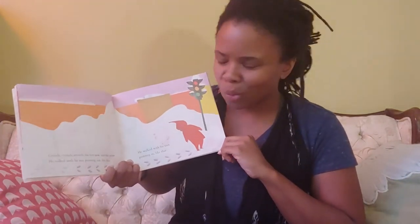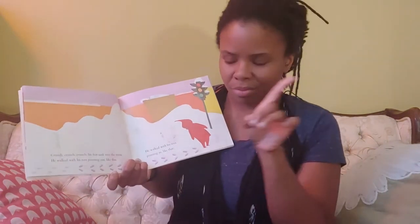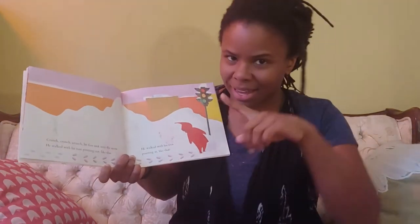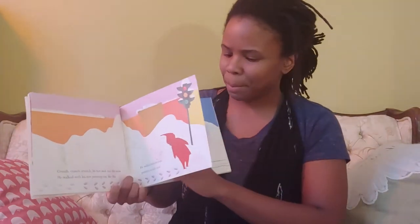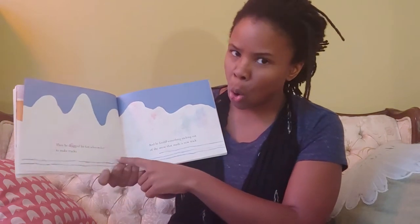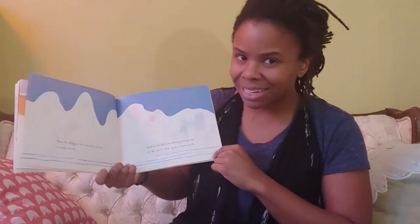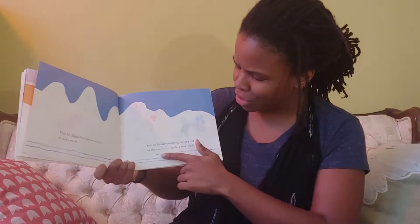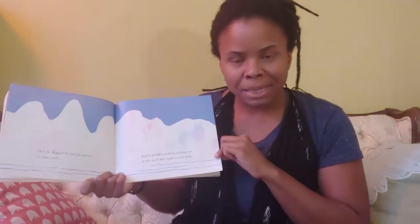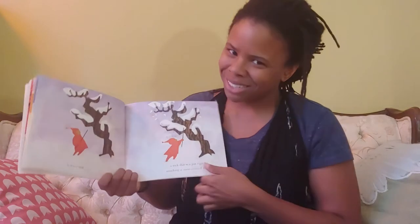Crunch, crunch, crunch. His feet sank into the snow. He walked with his toes pointing out like this. He walked with his toes pointing in like that. Then he dragged his feet slowly to make tracks. And he found something sticking out of the snow that made a new track. What was it, do you think he found? What could possibly have been sticking out of the snow that made that line? It was a stick.